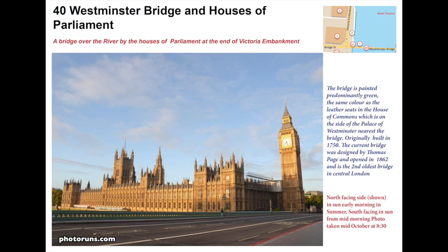Westminster Bridge is green to represent the House of Commons. It was originally built in 1750 but this current structure dates from 1862, making it the second oldest bridge in London, with the oldest being in Richmond.